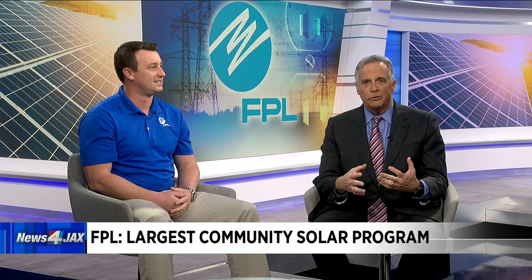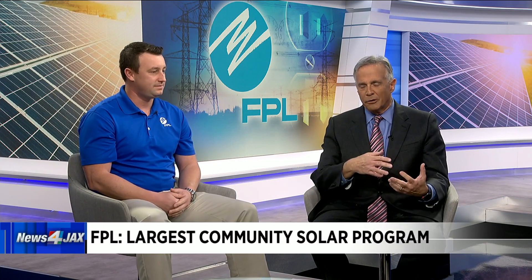Stephen Hyman from FPL joins us here on the morning show. So it used to be you needed to buy rooftop panels and make a pricey investment. So is enrolling in this program economical and practical?